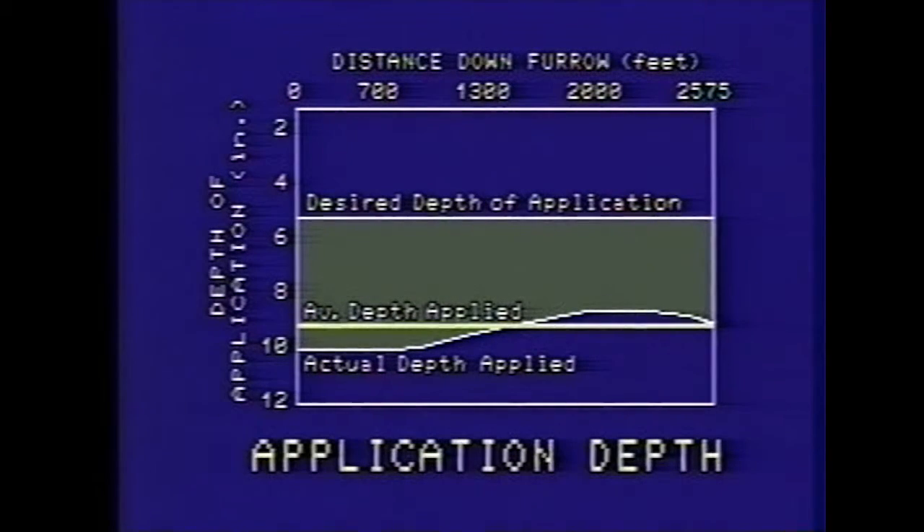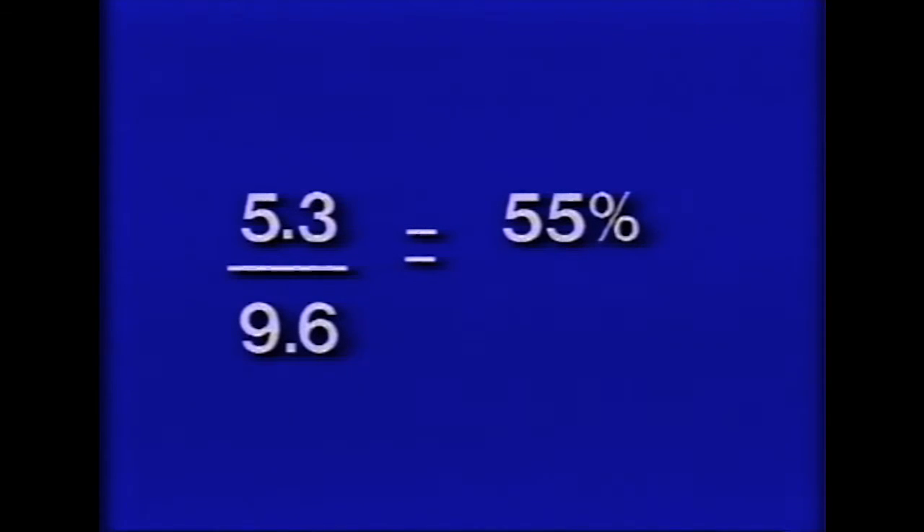Intakes greater than 5.3 inches indicate water lost to deep percolation. Had some points received less than 5.3 inches of water, then pattern efficiency would begin to have some meaning in the evaluation process. Application efficiency is the comparison of the average depth of water stored in the crop root zone to the depth of water actually applied. In this case, the desired depth of application was 5.3 inches; however, 9.6 inches were pumped. Thus, application efficiency equals 5.3 divided by 9.6, or 55 percent.